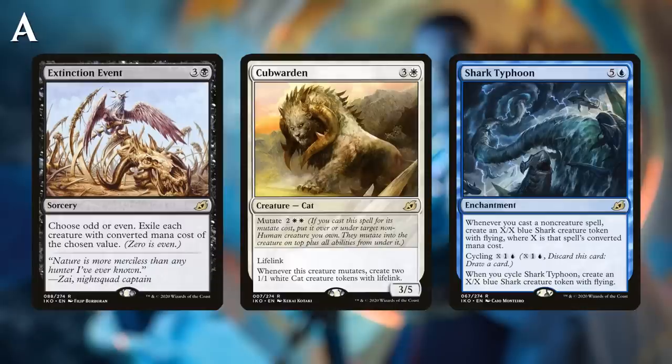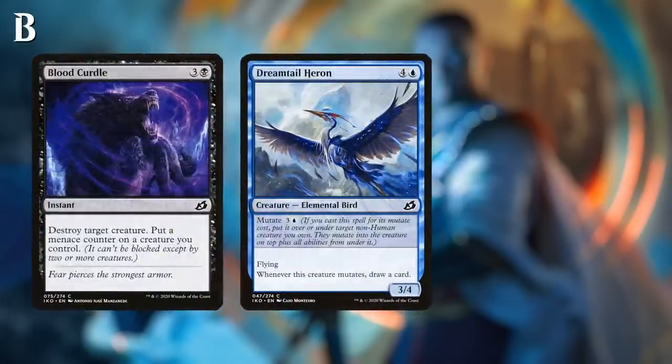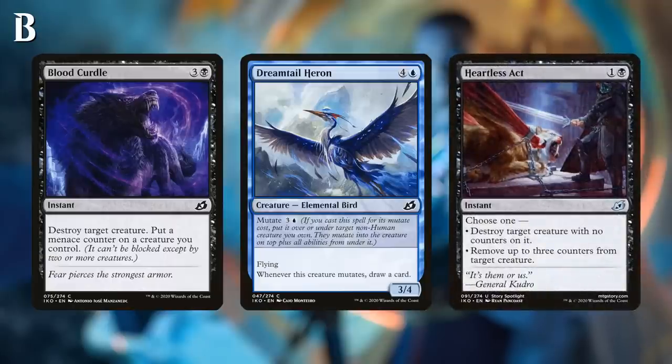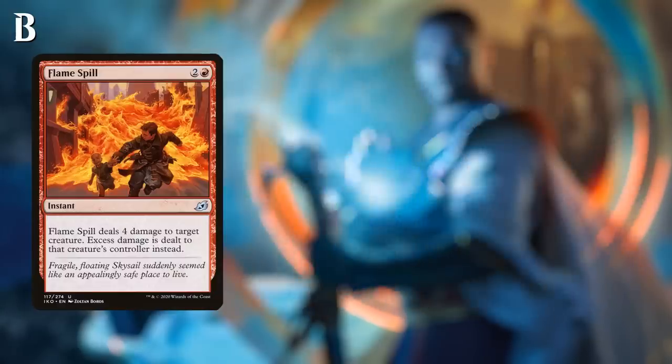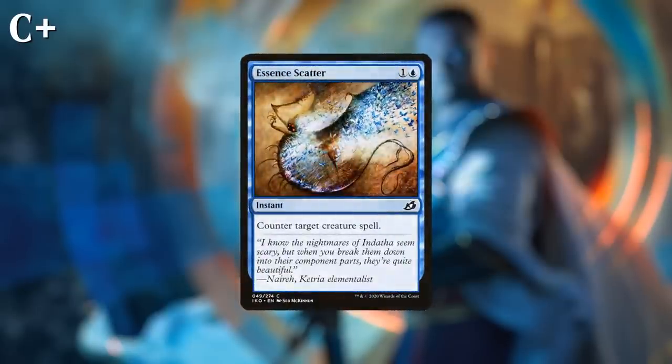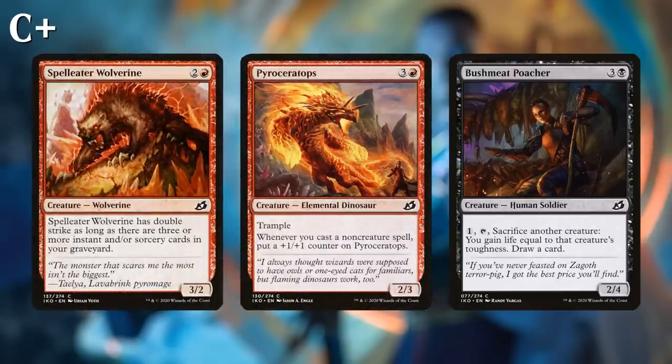At B we find very efficient removal spells and above-average rate creatures — Dreamtail Heron, Blood Curdle, Heartless Act, Porcuparrot, Flame Spill. At C-plus we find cards that very rarely get cut from a deck: conditional removal spells like Essence Scatter, Capture Sphere, Bushmeat Poacher, Pyroceratops, Spell-Eater Wolverine. The vast majority of cards fall under C — just fine playables that make up most of your deck.